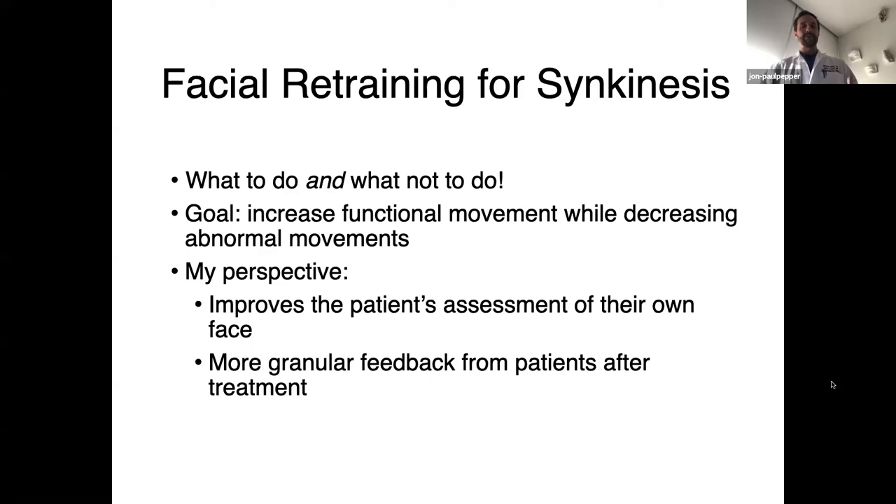From my perspective, the real key is that patients become more sophisticated and able to provide more accurate and specific feedback about what's working and what's not. They become experts at the movement of their own face. One of the reasons I really like it up front is I feel that through training they're really able to isolate what our goals of treatment are — what they're not able to get yet, and what we need to target with botulinum toxin and subsequently perhaps with surgery.